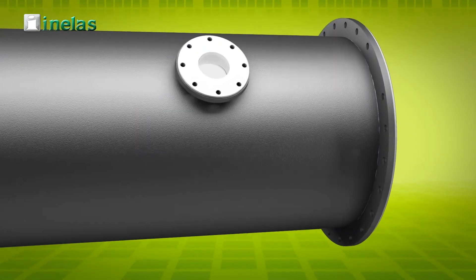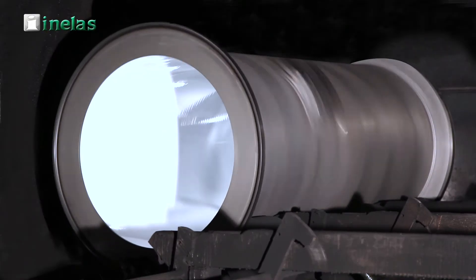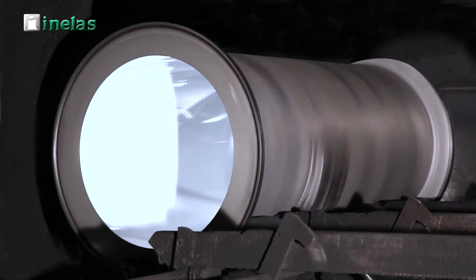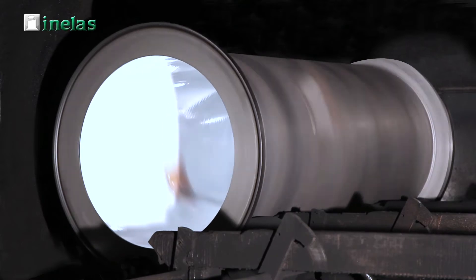The internal tube coating is applied by centrifugal casting method, by which we get the highest possible qualities in polyurethane, as well as a complete homogeneity of the coating thickness and a perfectly smooth internal surface.